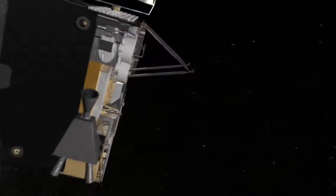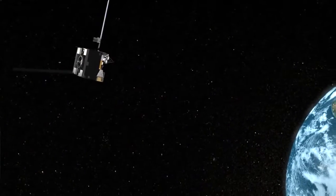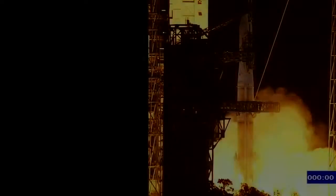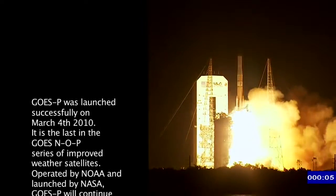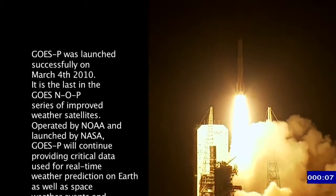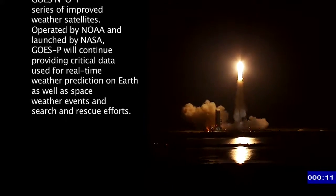If you came to me and said I'm going to take one thing away from you, I would probably keep my GOES satellite. Satellite meteorology is invaluable for determining dry lines, where the next line of thunderstorms will develop. So don't take my satellite away. One, zero, and liftoff of the Delta IV rocket with GOES-P, completing a new weather satellite constellation, growing reliability for the weather forecaster.